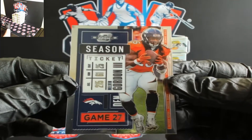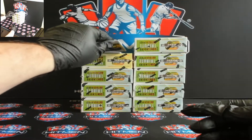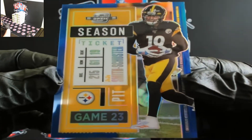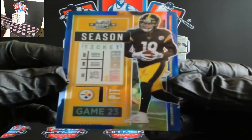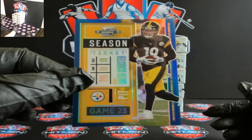You got Melvin Gordon. Got some blue coming up here — JuJu, Mr. TikTok right there, JuJu.